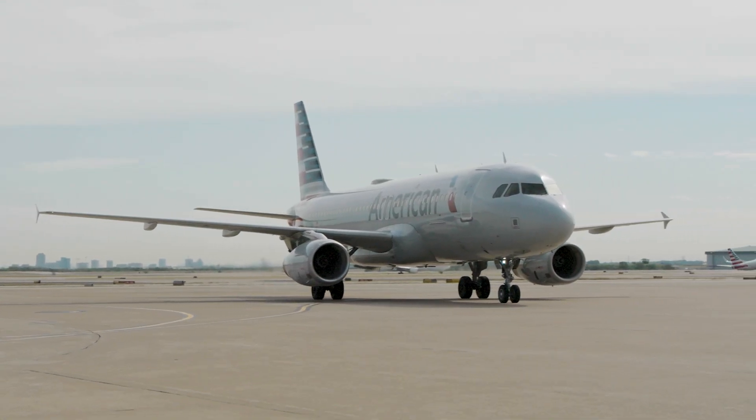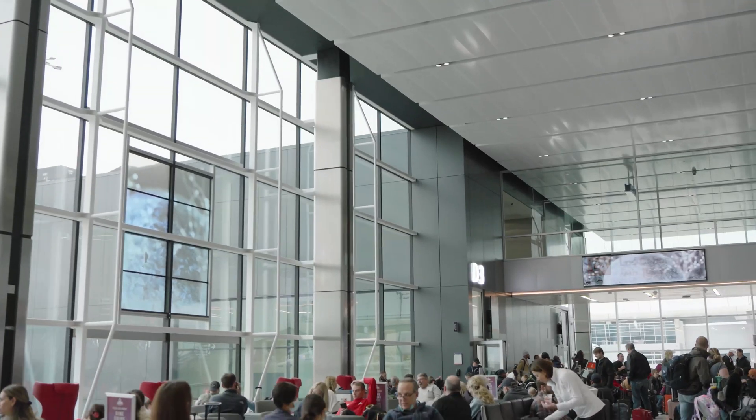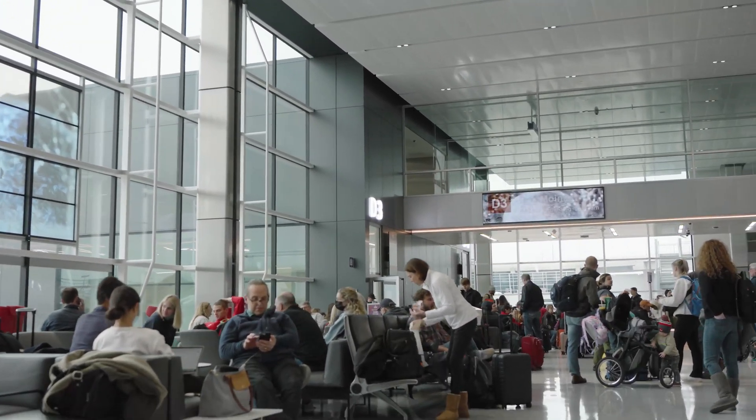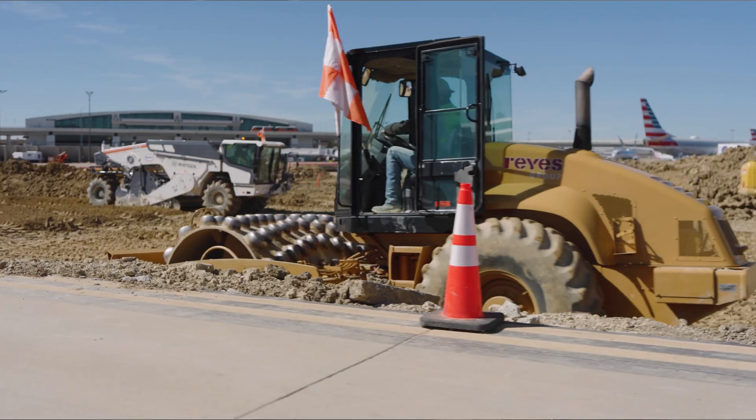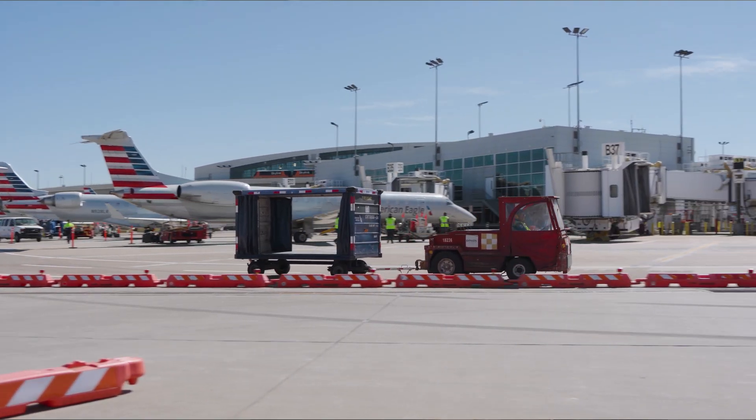DFW is the second busiest airport in the world. Just yesterday we had 250,000 people come through our airport. We're looking to have about 80 million passengers this year, so managing design and construction has to be done in a very diligent way, not to impact the passenger.